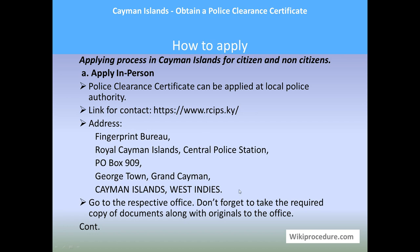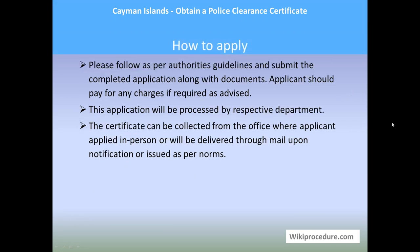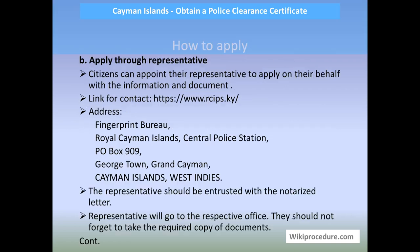Use the information provided for your requirement and go to the respective office. Don't forget to take a copy of the original along with the original documents, as they may be required for cross-verification. Once you reach the office, follow the authorities' guidelines and start the applying process. Submit the completed application along with documents; pay any fees as required. Once processed, the generated certificate can be collected from the office or delivered through mail upon notification, as per applicable norms.